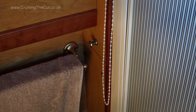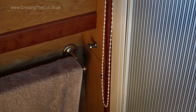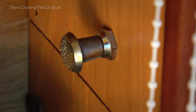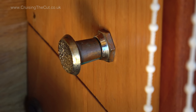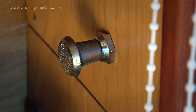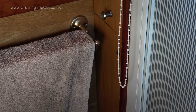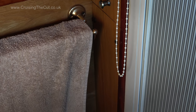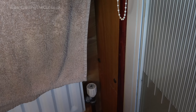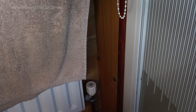Next to the shower, the knob that starts the whale gulper pump sucking out the wastewater was wobbly too, so I got a hand behind it and tightened up the screw threads which hold it in place. Now you can push and pull that knob without it feeling like it's going to fall off. Doing this meant for the first time taking off the panel on the side of the shower, which gives access to the water pipes. Thankfully, everything was totally dry and dusty behind there, as it should be.